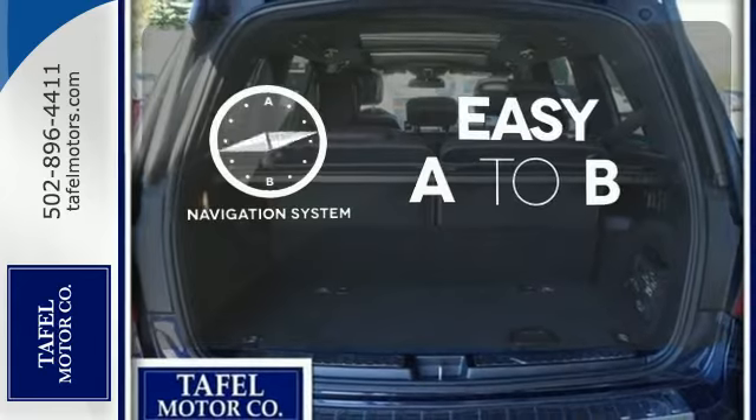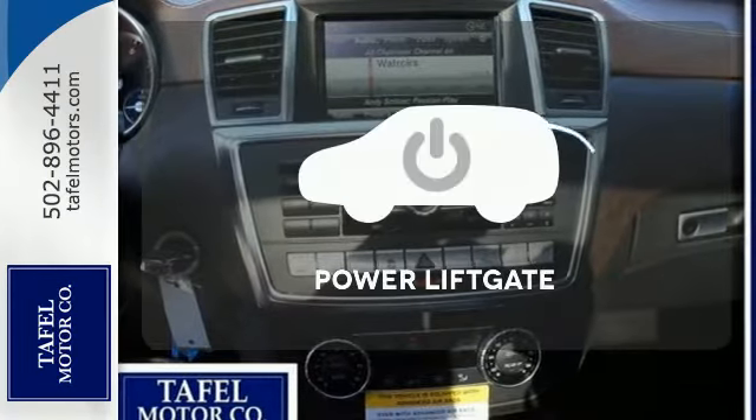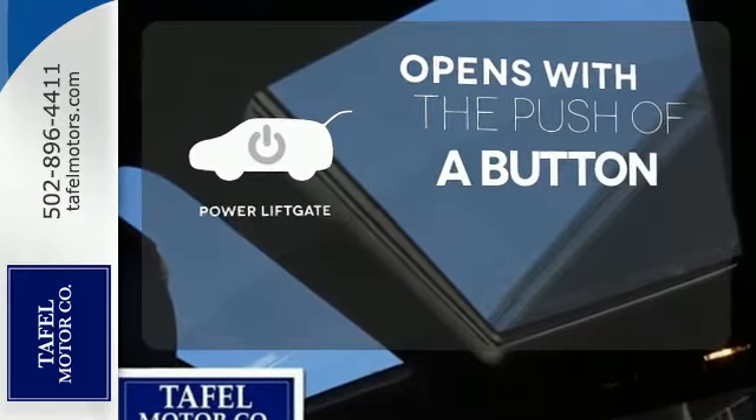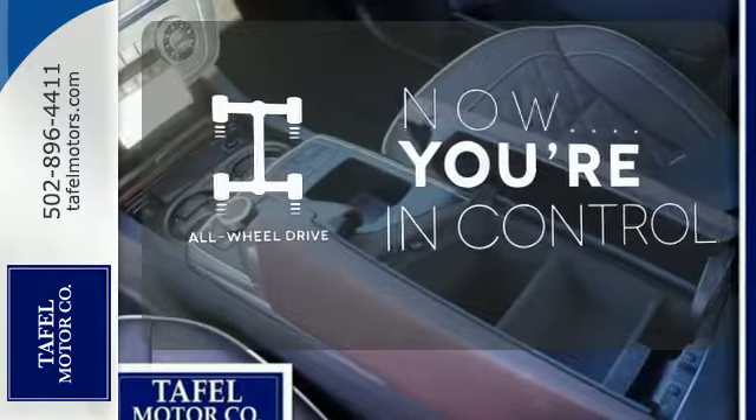Feel confident getting from point A to point B with the navigation system. The power liftgate offers automatic rear door operation with the push of a button. This vehicle with its grippy all-wheel drive can handle anything Mother Nature throws at you.